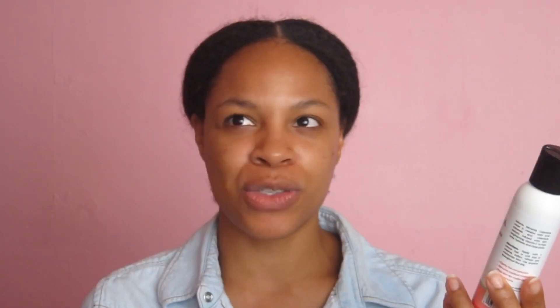I definitely wanted a toner — the only one I had left was the rose water, which I've just been using every day. So this is from Adama — the ancient minerals toner in calendula. This is supposed to be a toner that, most importantly, balances the skin's pH. I've actually been really loving this — it comes out like water, it's so thin.